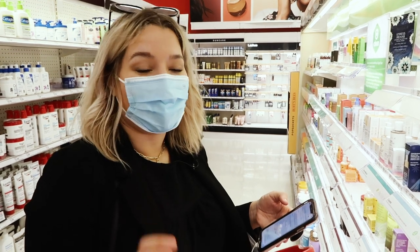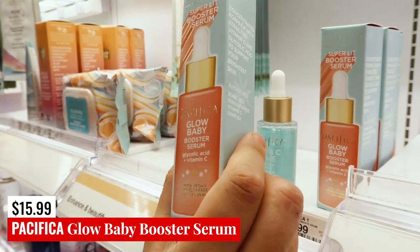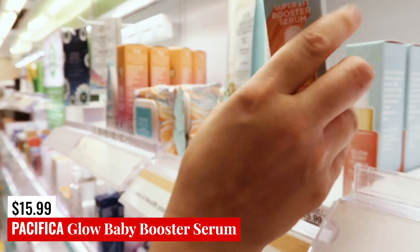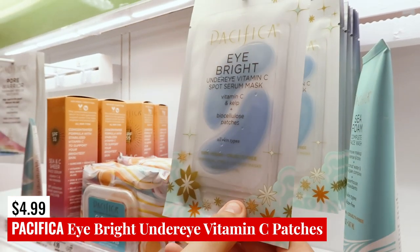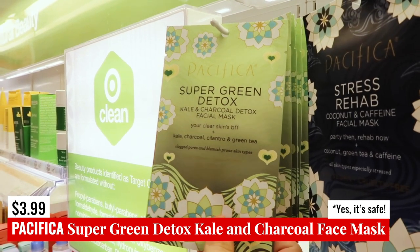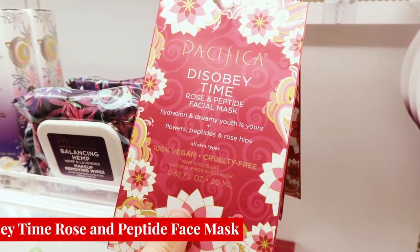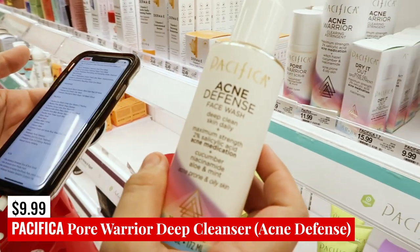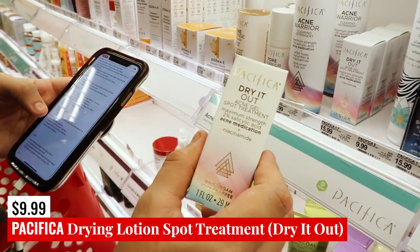Pacifica is another one where we're going to have a lot of options. First up, the Pacifica Glow Baby Booster — glycolic acid and vitamin C — one of my viewers specifically recommended this to me, so it's on my want-to-buy list. There are Pacifica Eye Bright Under Eye Vitamin C Spot Serum Masks for brightening. The Pacifica Sheet Masks — Stress Rehab Coconut Caffeine and the Super Green Detox — are safe, as well as the Disobey Time Facial Mask. The Acne Defense face wash, also called the Pore Warrior Deep Cleanser, is a salicylic acid face wash. They've also got the Dry It Out Acne Gel Spot Treatment, which is salicylic acid.